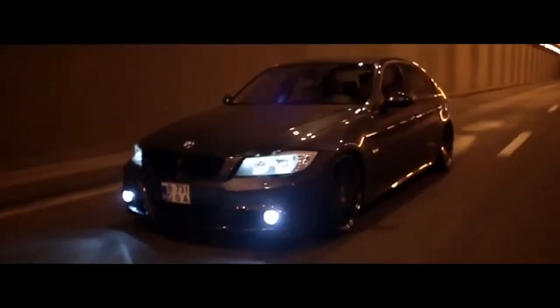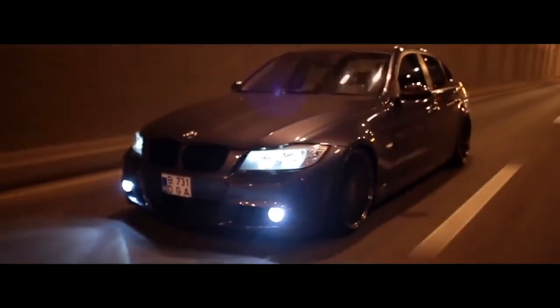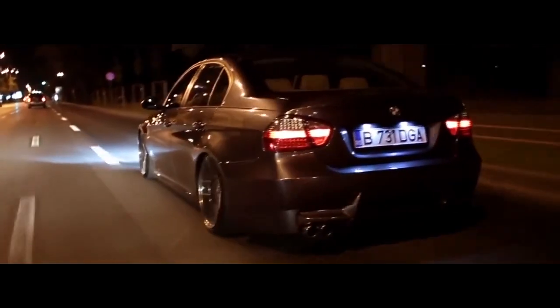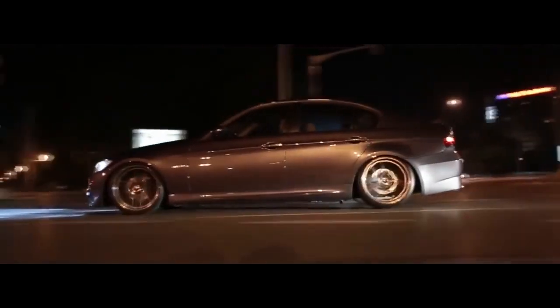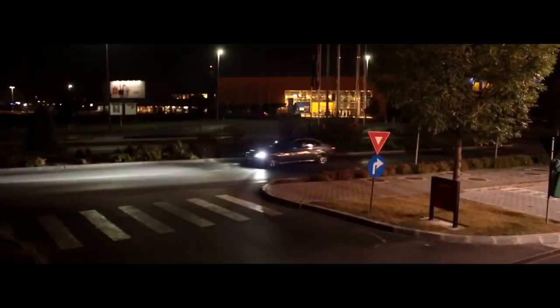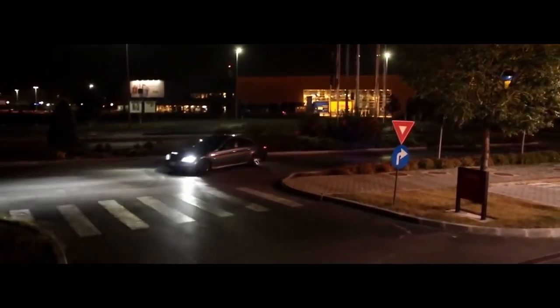Whilst the highest performing BMWs in the past few decades tend to rely on six cylinders, so much of BMW's legacy revolves around outstanding four-cylinder engines that in the 1960s an Austrian architecture professor designed BMW's global HQ to pay tribute to the four-bank.